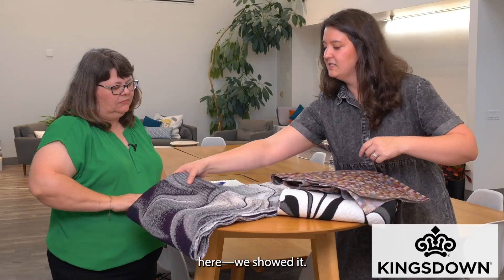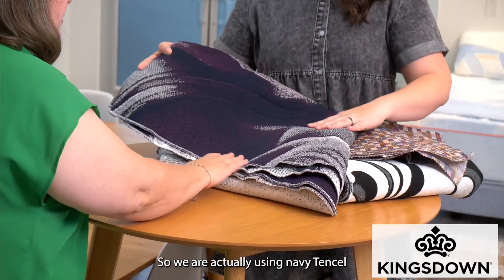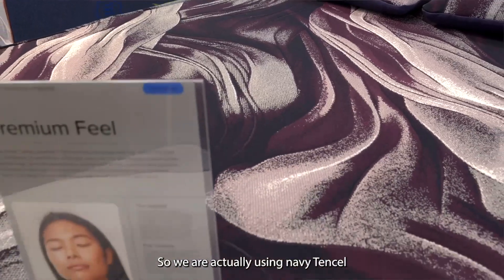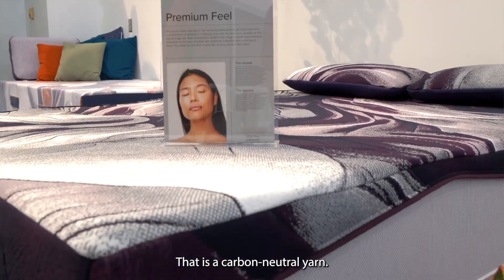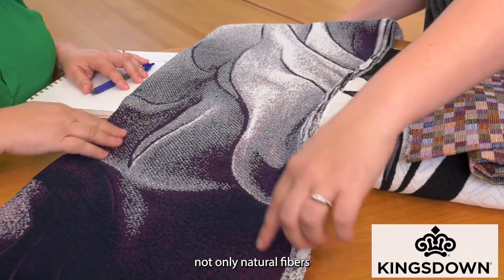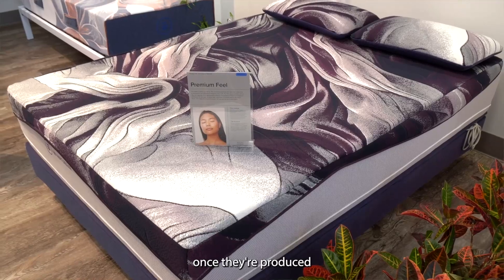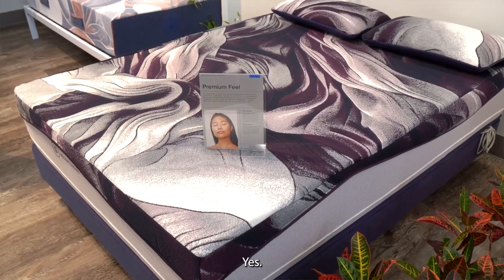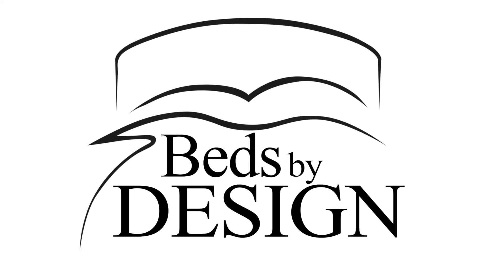This one we showed at ISPA is our premium felt bed. We are actually using a navy tencel with our ecru tencel that is a carbon neutral yarn — thinking about not only natural fibers, but also their impact once they're produced and put in our products. And it's still beautiful. Well, thank you so much for hosting me here today, I really enjoyed it. Thank you so much.